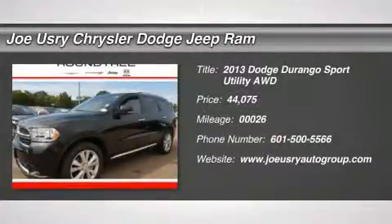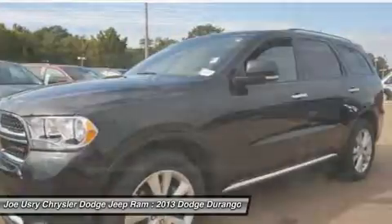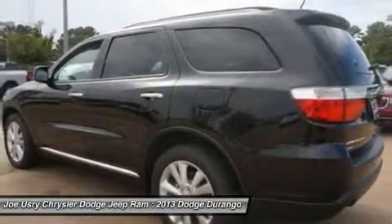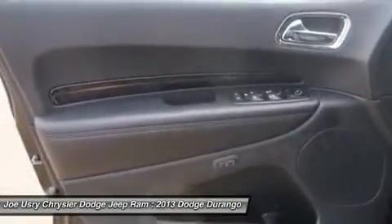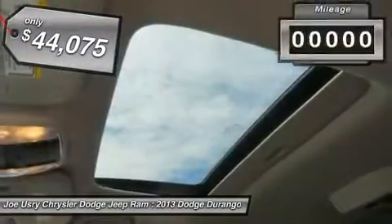The 2013 Dodge Durango. The Durango allows you and your family to travel in style and comfort while towing your camper or boat. It offers more interior room and towing capability than most midsize SUVs and has an available third row of seating. Underneath are sturdy body-on-frame mechanicals and the option for a powerful V8 engine, and is priced below $45,000.